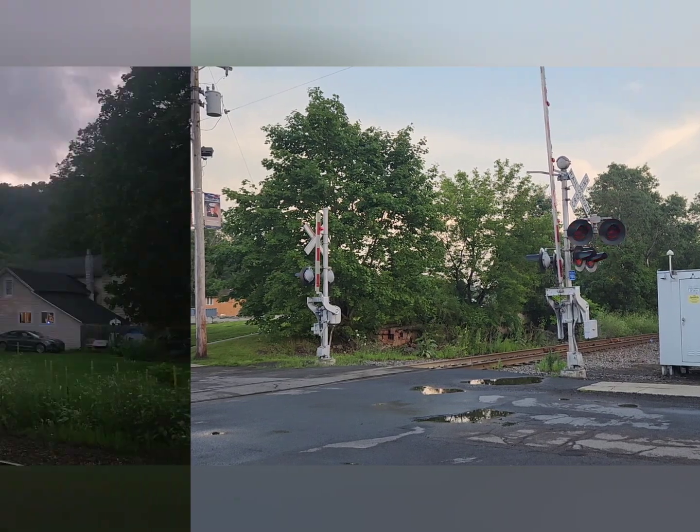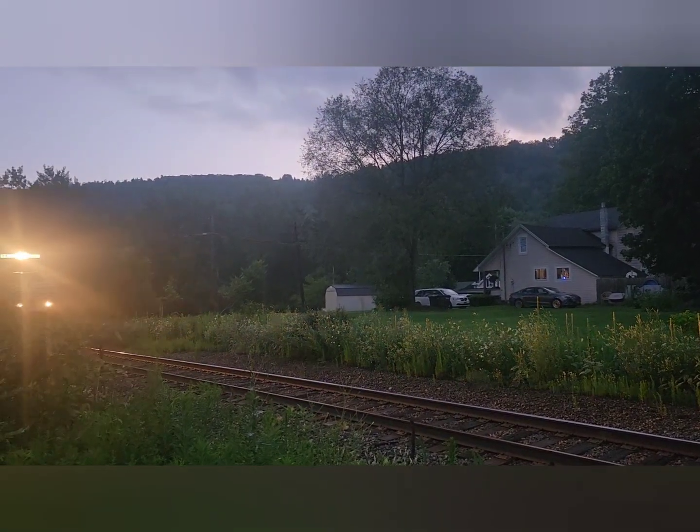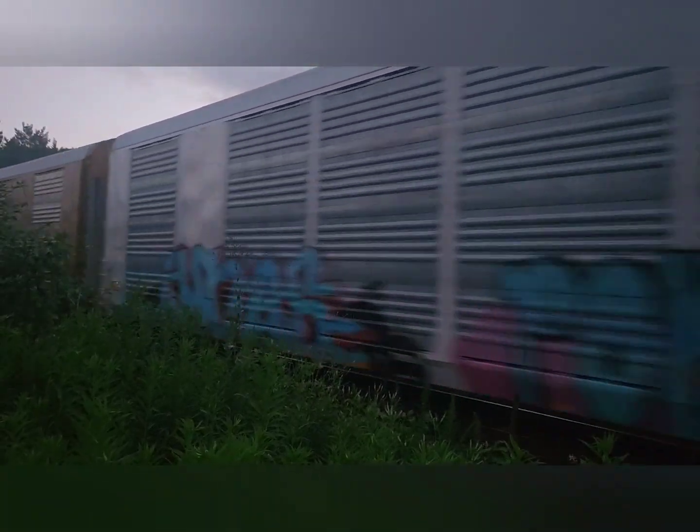This 30T would meet 16R in Afton, New York. Two more old General Electric Dash 944CWs were trailing behind the lone SD60 in front. 16R is out of Binghamton, New York, and is bound for AR, Massachusetts. He's got his usual manifest block, auto racks, and trash containers.